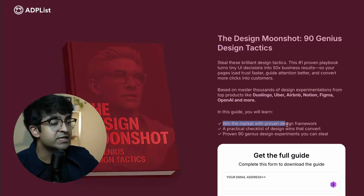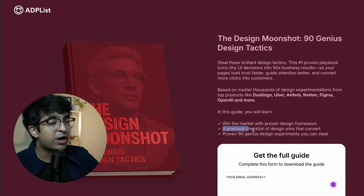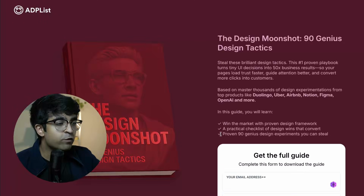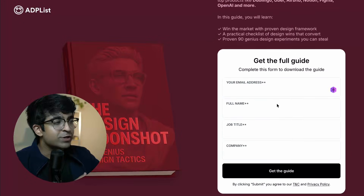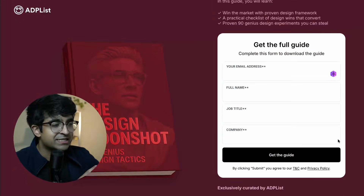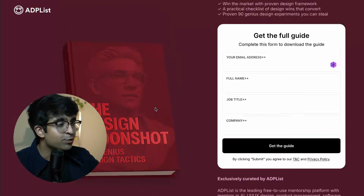They're covering how to win the market with design frameworks, giving you a practical checklist so you know what to check before you release something or launch a new design. And of course, 90 genius design experiments you can steal. To get this, all you need to do is fill up a quick form — email address, full name, job title and company — and they will allow you to get this course for absolutely free.